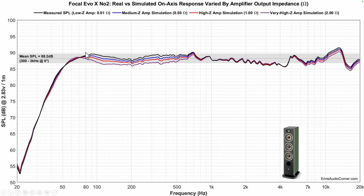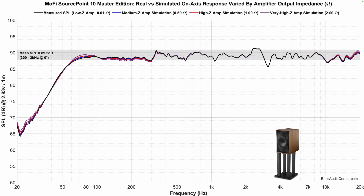What I want to do now is take these deltas from these changes and apply them to the actual measured frequency response with a very low output impedance amplifier — that's how I capture my on-axis sensitivity measurements. With the Focal, average sensitivity is 88.2 dB, and the output impedance has a bigger impact in the mid-range and higher frequency. For the Mofi, there's very little change. The importance of this is to look at a speaker and say maybe I should stay away from an amplifier with high output impedance because this speaker is pretty neutral and I don't want to wreck that — or conversely, use a higher output impedance amp to tame a bright top end.